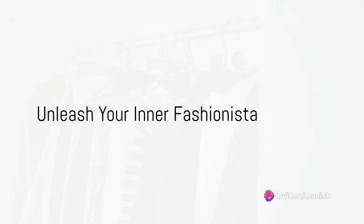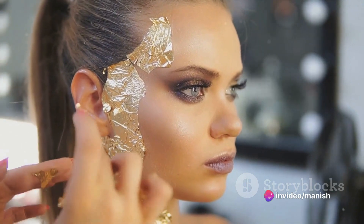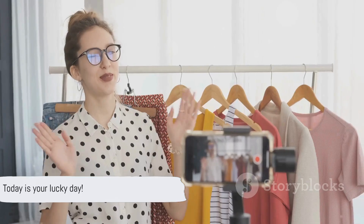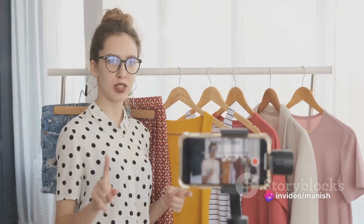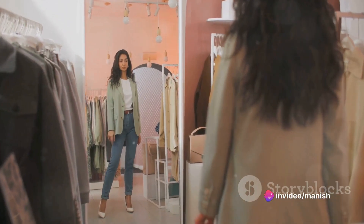Are you tired of feeling like your wardrobe is stuck in a rut? Do you dream of dressing like a supermodel and strutting with confidence? Well, today is your lucky day. We've scoured the internet to bring you the ultimate fashion tips from viral videos that will help you dress for success like a supermodel. So get ready to unleash your inner fashionista.